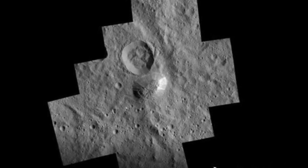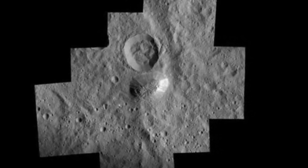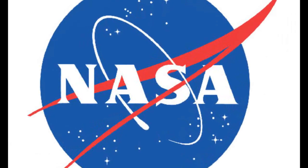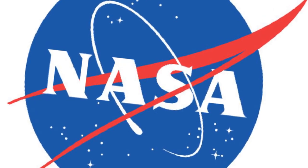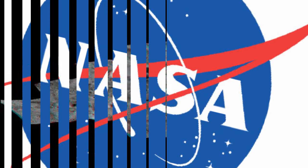This mountain is bigger than Washington's Mount Rainier and even bigger than California's Mount Whitney, and from afar looked like a pyramid. Dawn is now orbiting Ceres at its lowest mapping orbit of only 240 miles, and Ahuna Mons' intricate features have snapped into focus. It is no longer a pyramid — it is a dome.